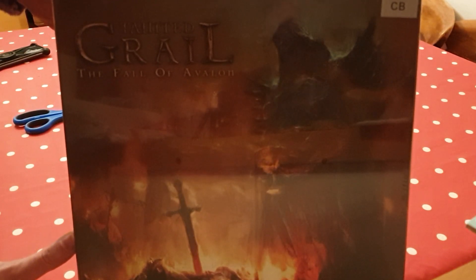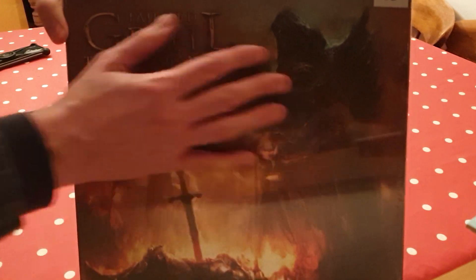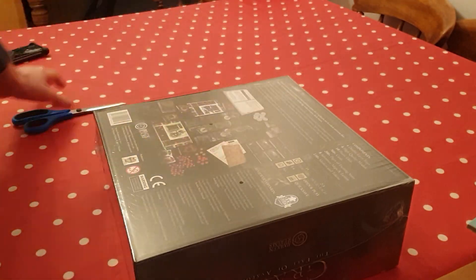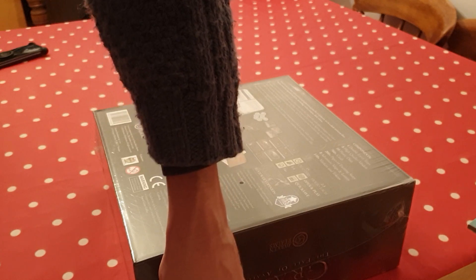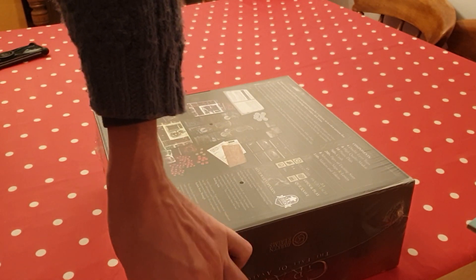Hi there, this is the unboxing of Tainted Grail: The Fall of Avalon. I'm here with colleagues who are keen to see this. This is not my copy and we're going to now open this up and see what's inside it. We're using scissors and I'm hoping to not cut a finger.